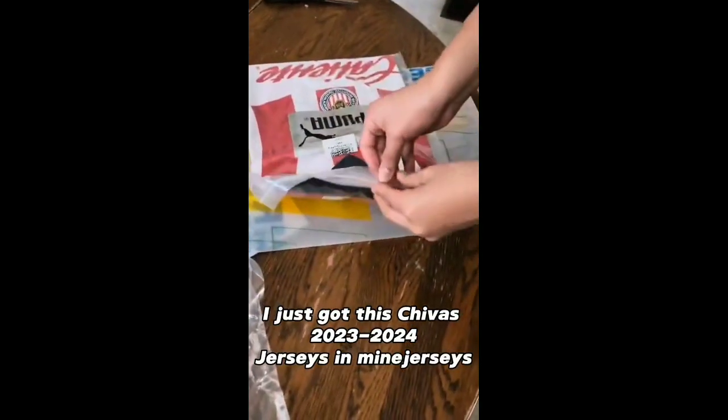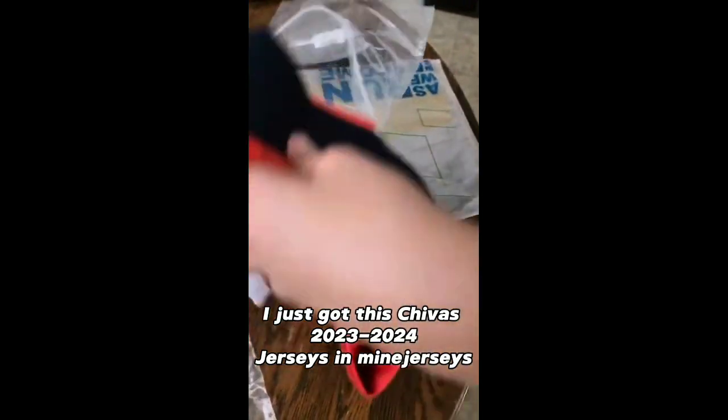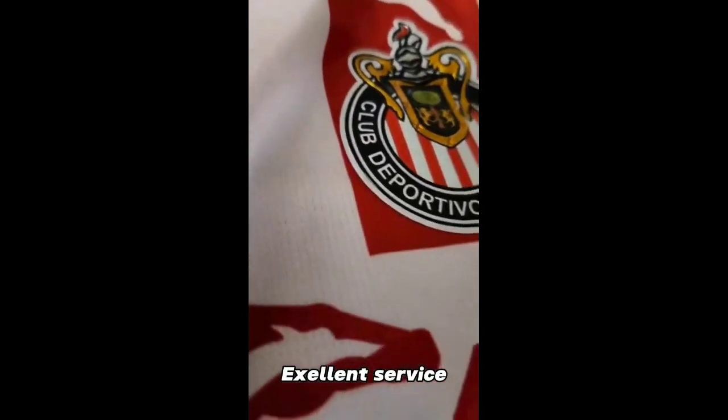I just got this Chivas 2023-2024 jerseys in mini jerseys. I got it in 13 shipping days. In my opinion, the best page to buy jerseys. Excellent service.